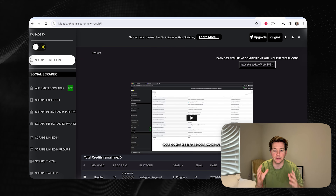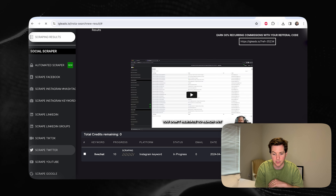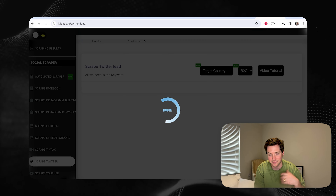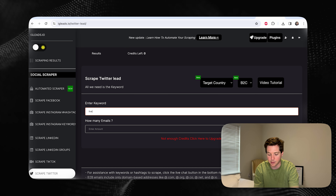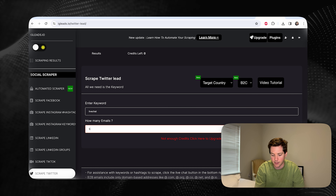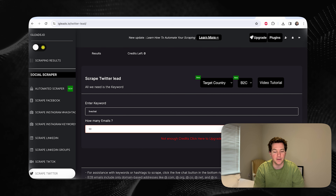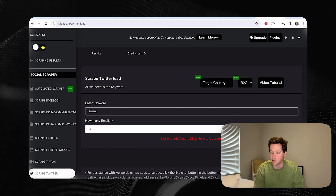Third, for X — we're going to do the same thing. We're going to go to igleads.io, except we're going to click Scrape Twitter. We all know it's Twitter. I'm going to enter the keyword — same thing, I'm going to search 'live chat' for people talking about live chat. We're going to get 50 emails, although we don't have enough credits here so we'll have to upgrade. You only get 50 credits for free. From here, we can scrape Twitter — I'll also set target country as United States and B2B.